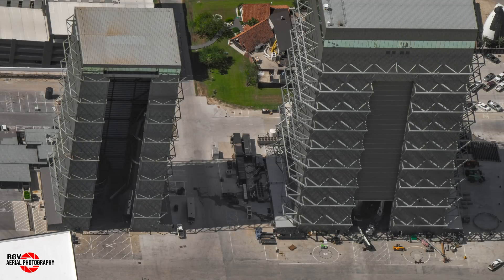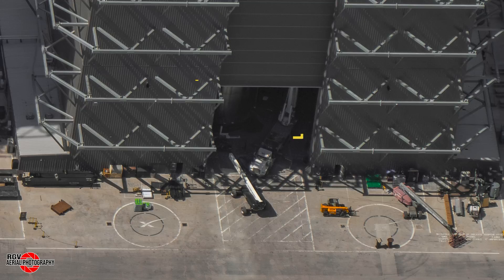Meanwhile, we were able to get a sneaky view within Megabay 1. Here we can see the methane section of Booster 15 is staged to be stacked on top of the LOX tank, completing another booster full stack. As of September 19th, after Booster 12 left for the launch site, no visible changes were observed to Booster 13 and 14.